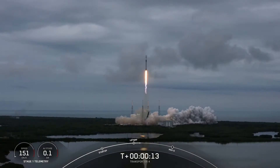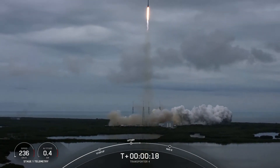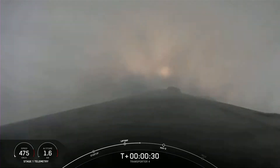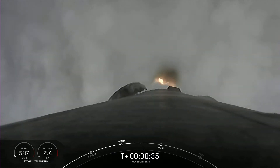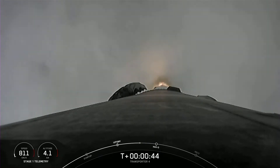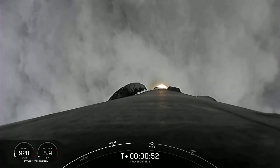Pitching downrange. Stage one chamber pressure is nominal. We're at T plus 40 seconds. Awesome views from Falcon 9 punching through the clouds. Falcon 9 has cleared the tower and we're currently throttling down in preparation for max Q.